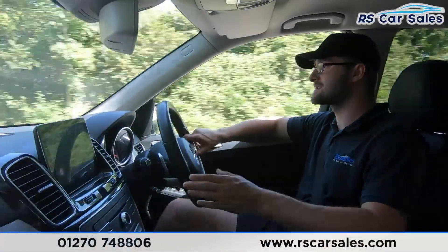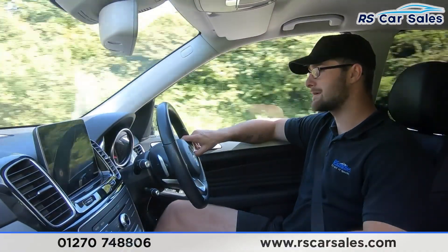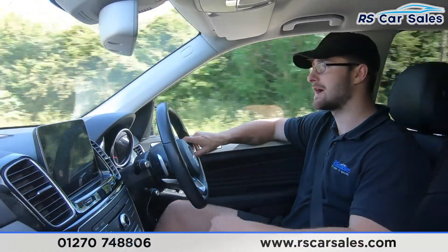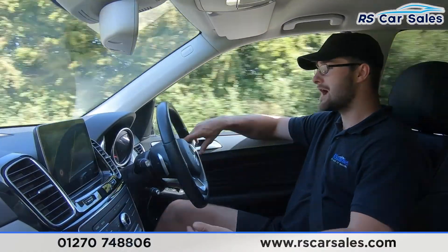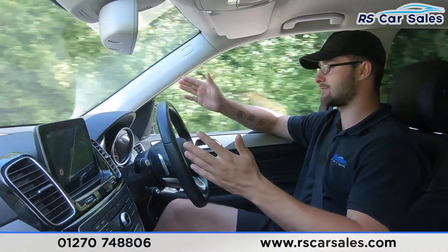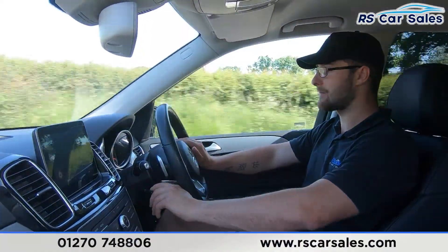This is the video test drive of this Mercedes-Benz GLE 250D AMG Line 4MATIC. The purpose is to show how the vehicle drives exactly as you'd expect. As you can see, I'm not having to fight the steering wheel to keep it in a straight line — it's going very central. We have paddle shift, the car is in manual mode, and we also have cruise control with the speed limiter just down here.